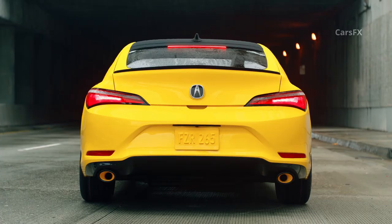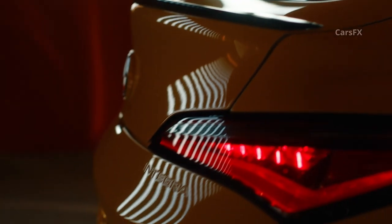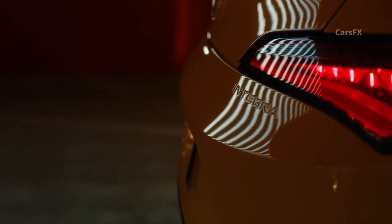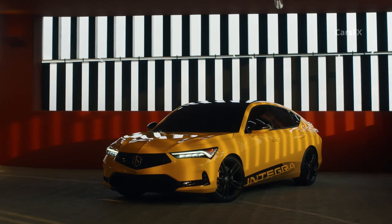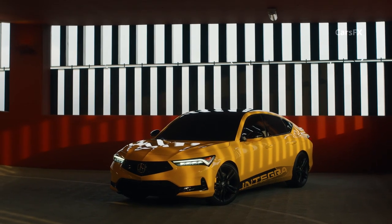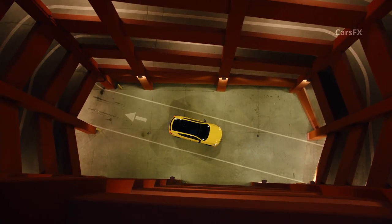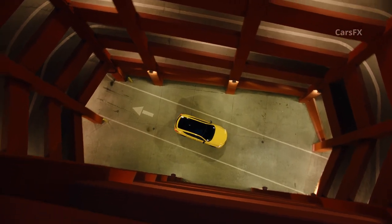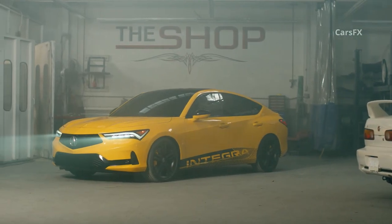Unlike the manual-only Si, the 2023 Integra will offer both a six-speed stick and a spec-unconfirmed automatic transmission, likely a continuously variable transmission. Front-wheel drive will be standard, and it doesn't appear that the Acura Integra prototype or its production-intent successor will offer torque vectoring super handling all-wheel drive. The Integra should boast the same robust structure as the Civic hatchback, yielding nimble handling and limited body roll, and we hope Acura will also offer a grippy summer tire option to give its compact sedan genuine moves on a winding road.